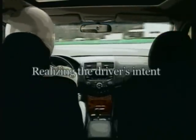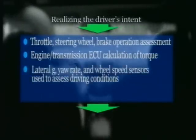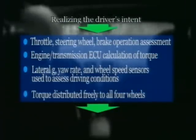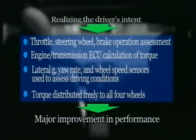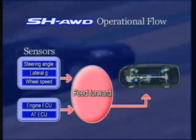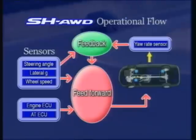The SH-AWD system is designed to faithfully realize the driver's intent. Driver input is assessed by measuring the operation of the throttle, steering wheel, and brake. Torque is assessed by the engine transmission ECU. Driving conditions are assessed by the lateral G sensor, yaw rate sensor, and wheel speed sensors. Based on this information, torque is freely distributed to all four wheels for a major improvement in driving performance. Operation is based mainly on feed-forward control — an active system that detects driver input to activate control functions, anticipating and preparing for vehicle behavior. Thanks also to SH-AWD's feedback, the driver's intent is faithfully and precisely executed.